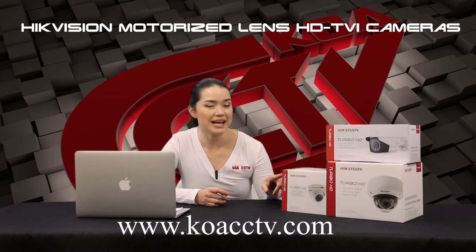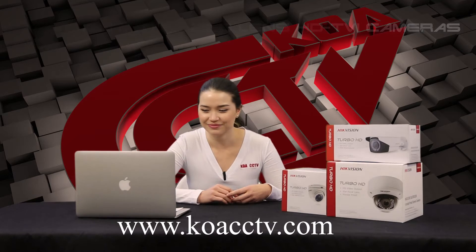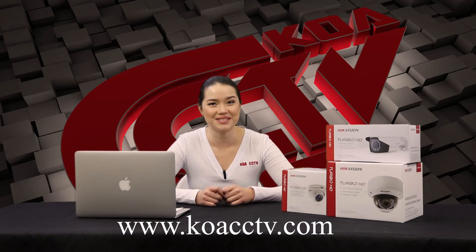Just for reference, if you find a model number and it has a Z at the end of it, that means that it's a motorized camera. The zooming of the 1080p cameras is adjustable over DVR, HikeVision mobile app, and IVMS software.